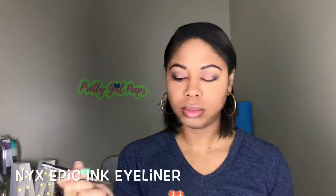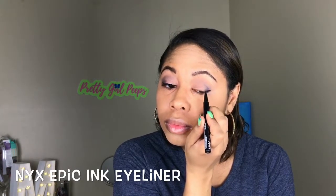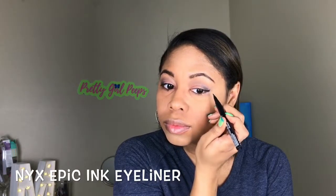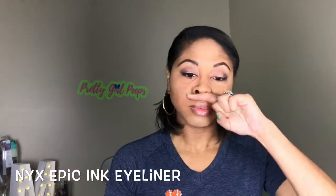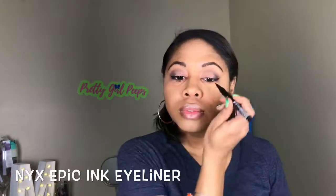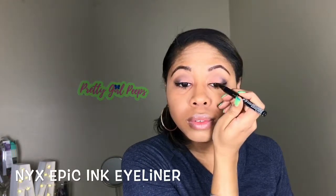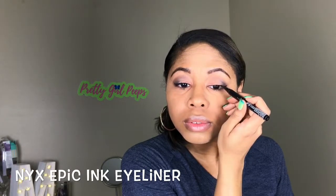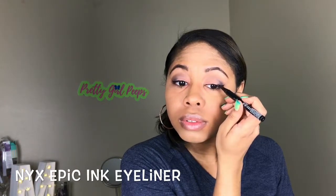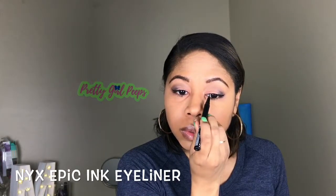Next I took my NYX Epic Ink eyeliner pen and did a slight wing — nothing too dramatic. I wanted to keep this look really simple and subtle, so the wing was very thin and the line was almost light in thickness. I just wanted a little bit of line to show. For this look I decided not to do lashes because I really wanted to keep it very simple.